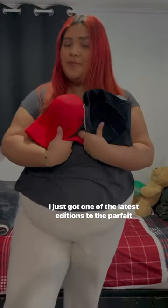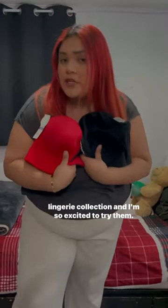Hi guys, I just got one of the latest additions to the Parfueling Green Collection, and I'm so excited to try them, so come with me!